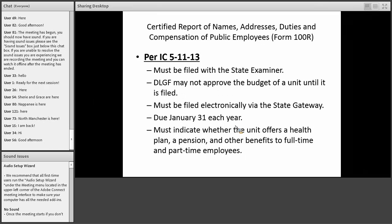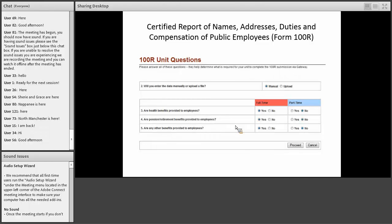I'm going to give you some general information about both these forms and highlight the items that are new for this year, then go online and look at the reports. The 100R is the certified report of names, addresses, duties, and compensation of public employees per IC 5-11-13. It must be filed with the state examiner electronically via gateway, and your budget may not be approved if you don't complete your 100R. It is due January 31st.